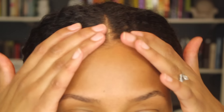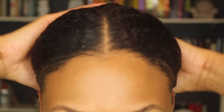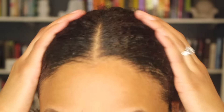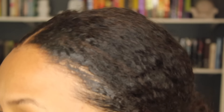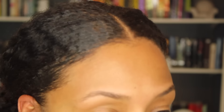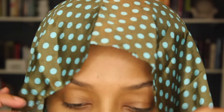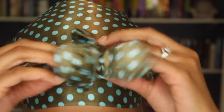They feel similar — like slick back edges. I'm going to put a scarf on for probably about 10 to 15 minutes and then come back and show you the results. Okay, so it's been about 15 minutes and here we go.